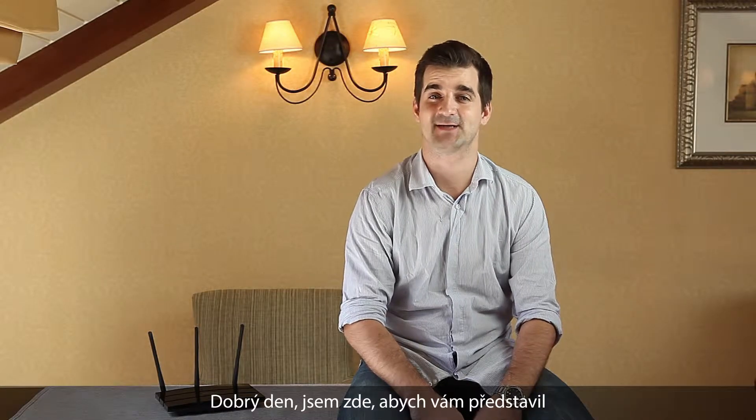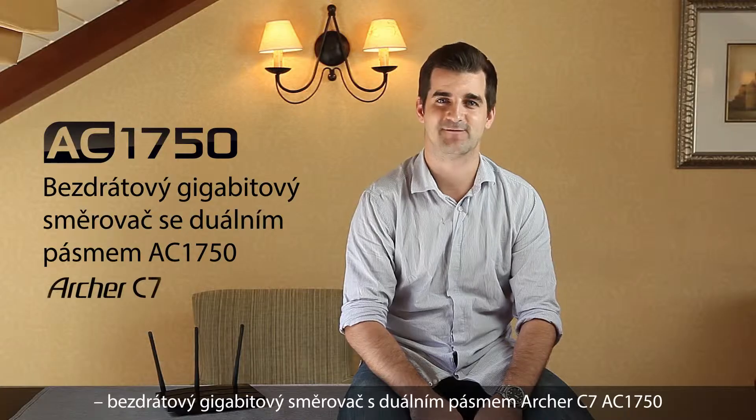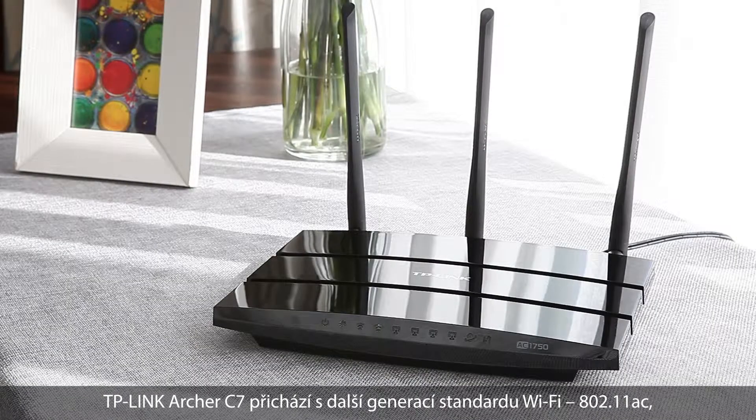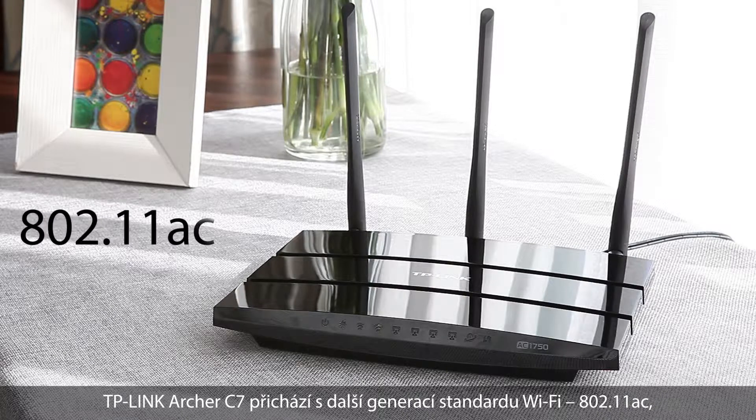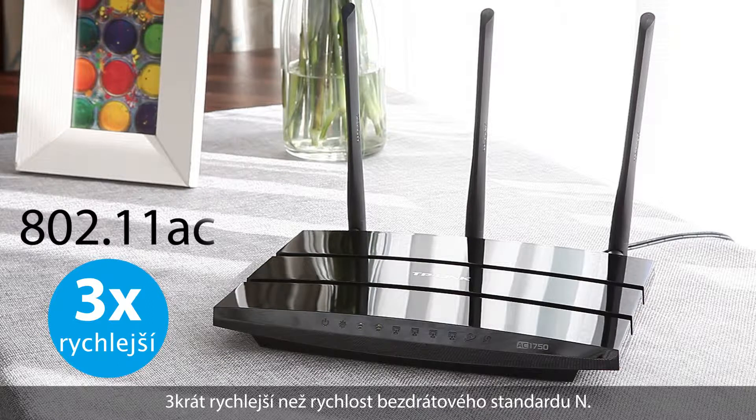Hi guys, I'm here today to talk to you about TP-Link's first 802.11ac wireless router, the Archer C7. The Archer C7 comes with the next generation Wi-Fi standard, 802.11ac, 3 times faster than wireless N speed.